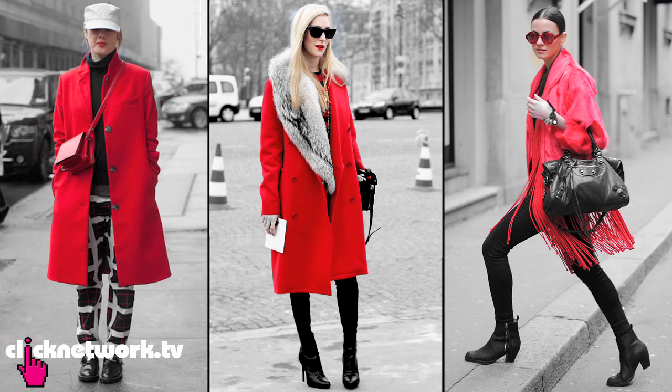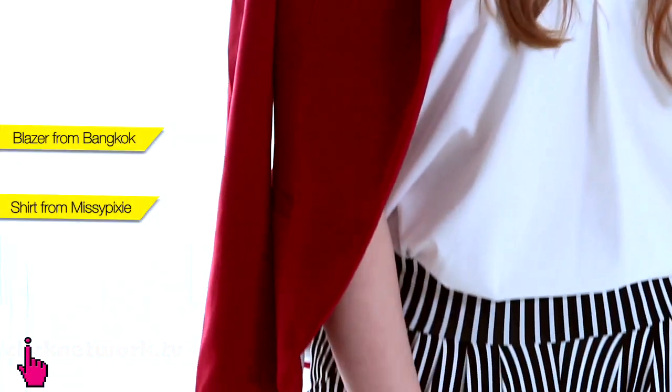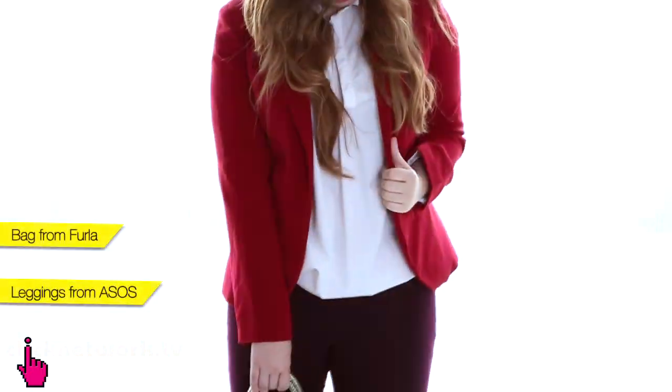A popular street style trend this season is the red coat. As you can see I'm wearing a red blazer which I actually got from Bangkok last year. I'm going to pair the red blazer with a white structured top — or you can also pair it with a white tank top, but a structured top will give you more of a lady boss feel — and I'm going to pair it with striped pants. If you want to shake things up you can always change your pants for something in a more solid colour.